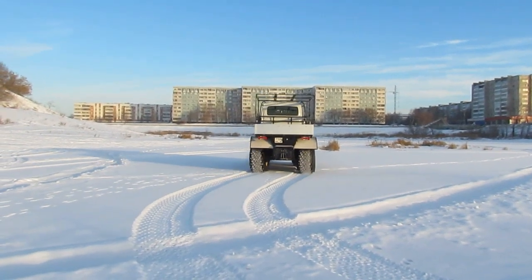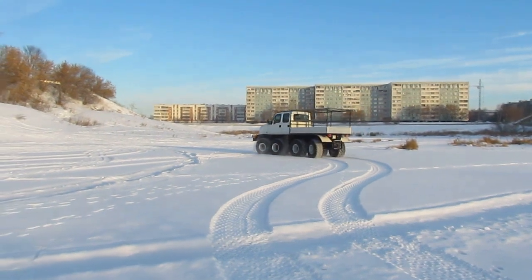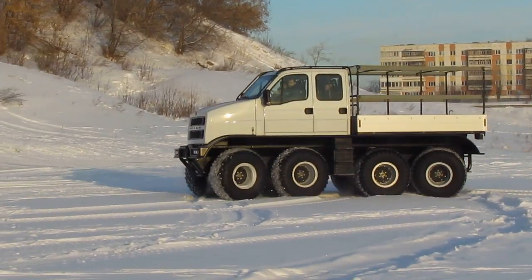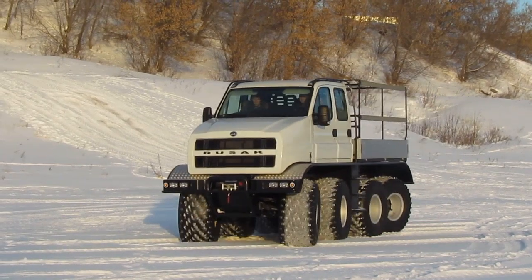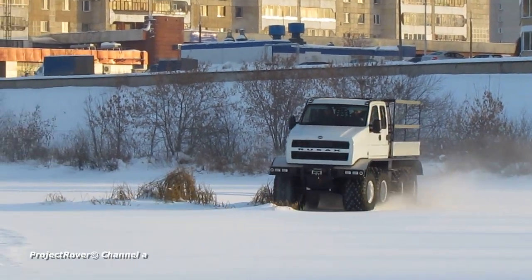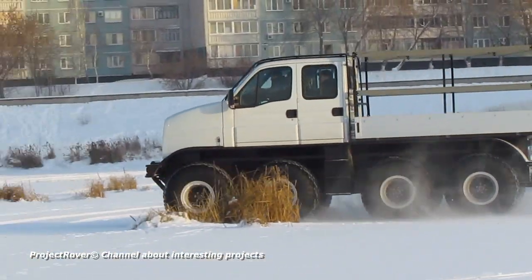The design of the all-terrain vehicle rationally combines original technical solutions and components already mastered in the industry. This combination was chosen to reduce time and cost when introducing the Rusik all-terrain vehicle into mass production. The Rusik 3993 became the first in the family of multi-axle all-terrain vehicles of the Com company.